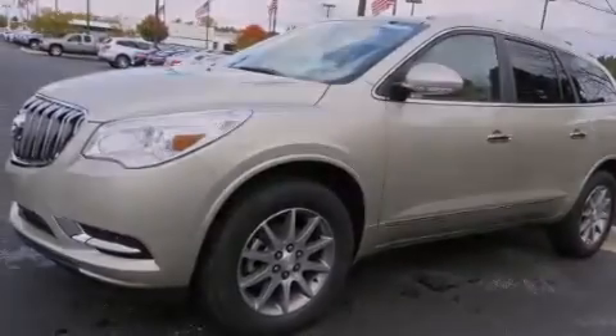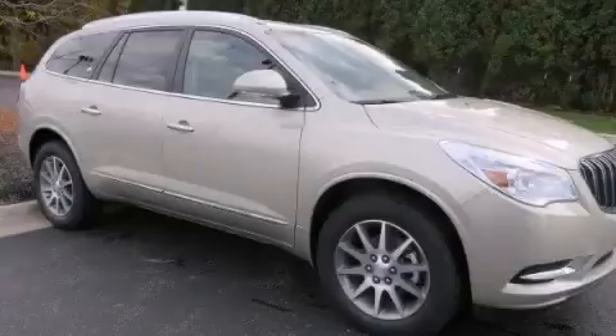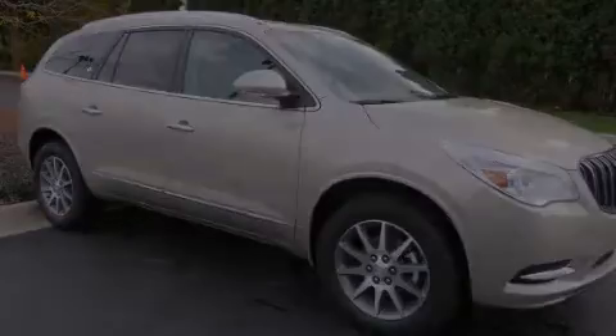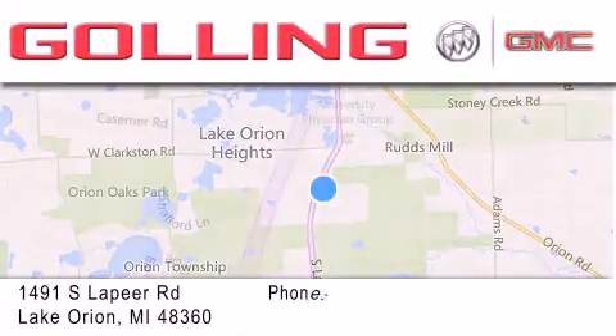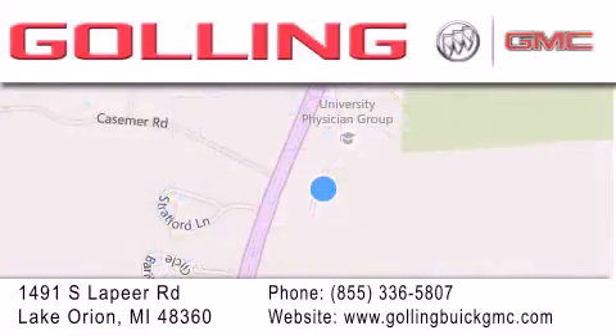Please call us today for more information on this great vehicle. Golling Buick GMC is located at 1491 South Lapeer Road in Lake Orion. Our goal is to exceed all of your expectations to ensure that you'll return for future visits.